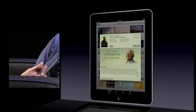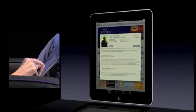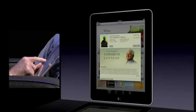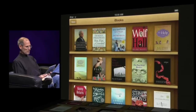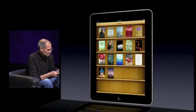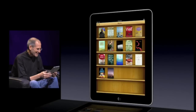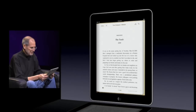I just tap on it. I get more detail about it here. I can take a look at the reviews of it. And I'm going to buy it. I get a sample of it to read if I'd like, but I'm sold already. So I'm just going to tap on it and buy this book. And the book downloads right onto my bookshelf like that. And that's all there is. It's just so simple. And now if I want to read that book, I just tap on it. And here it is.